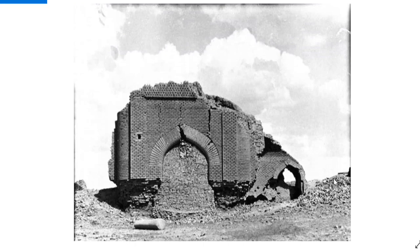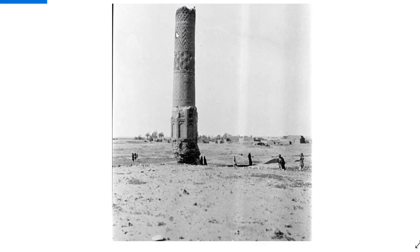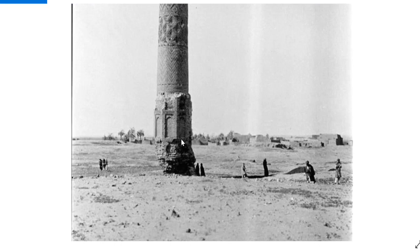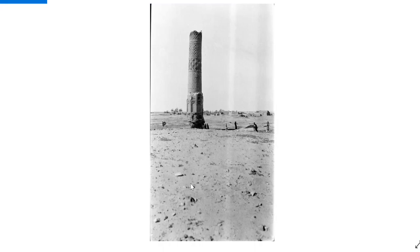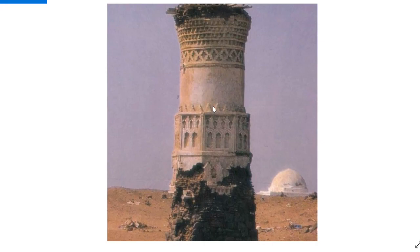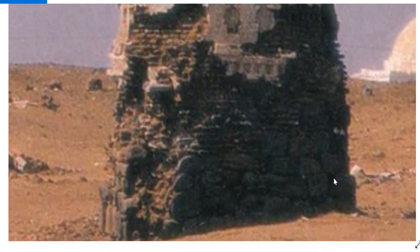Here we have another one from Iraq — windows completely bricked up, destruction all around. The base is heavily damaged but it's still standing. Here we have one from Yemen. We can see brickwork, a huge dome in the background, and stones probably put in to stabilize it — or maybe that's the base, though it looks a bit short.